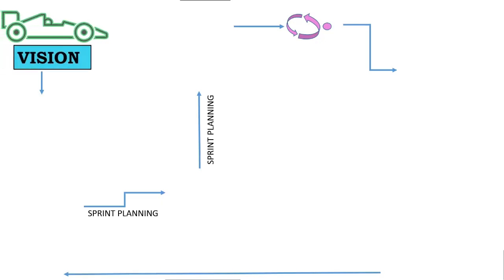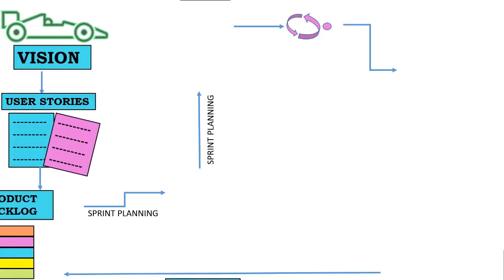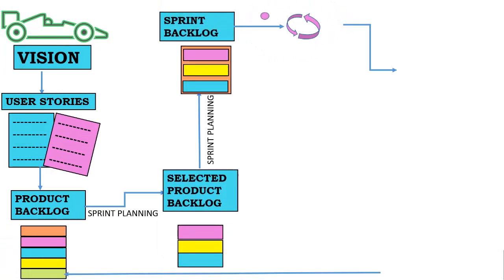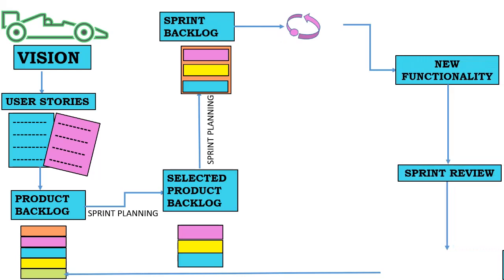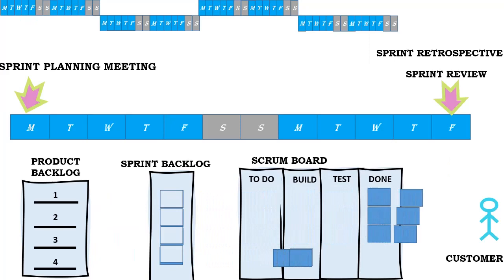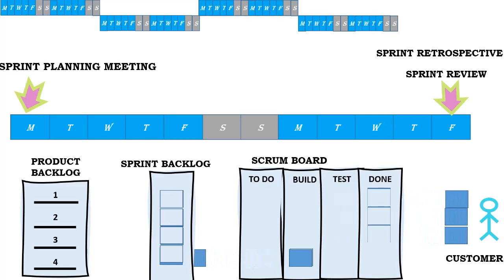Scrum provides guidance on the use of a product backlog, a product owner, Scrum Master, and a cross-functional development team, including Sprint Planning, Daily Scrum, Sprint Review, and Sprint Retrospective Sessions. Scrum is a single-team process framework used to manage product development. The framework consists of Scrum roles, events, artifacts, and rules, and uses an iterative approach to deliver working product. Scrum is run on timeboxes of one month or less, with consistent durations called sprints, where a potentially releasable increment of product is produced.